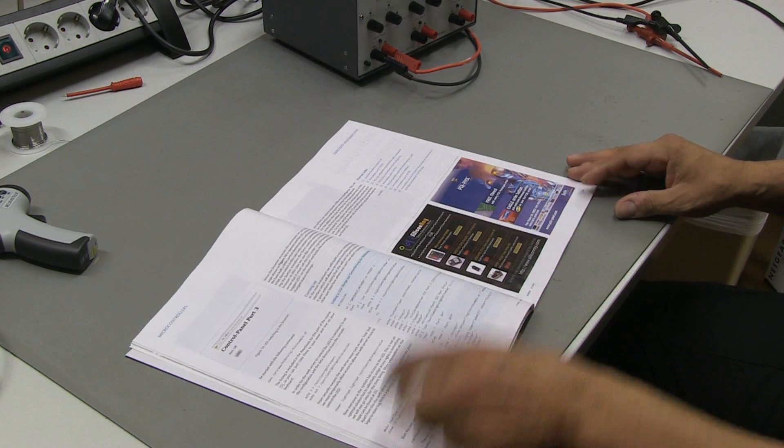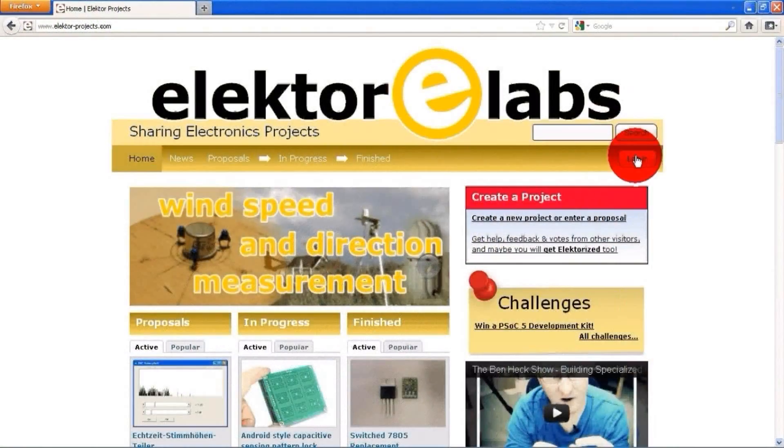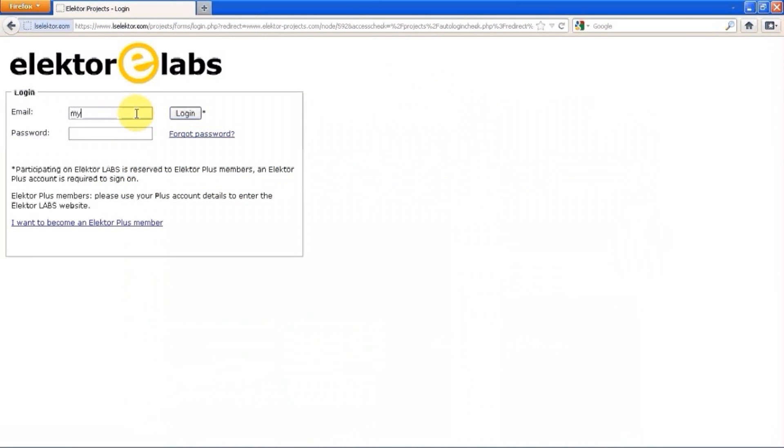So how does this work? First of all, you have to log in. For this, you need a valid email account and a password. It is important that the email address you specified is regularly checked, because we will use it to contact you when your project is selected for publication or when you have won a prize.